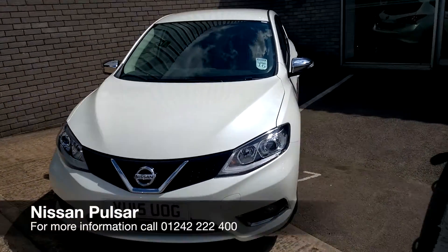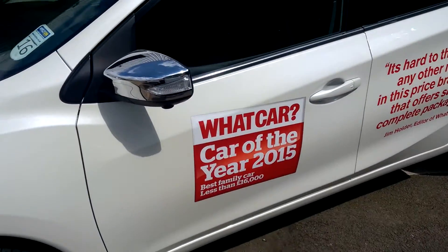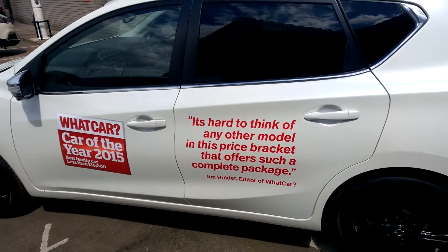This is a new Nissan Pulsar. It's a 1.5 diesel in Tecna, top of the range. As you can see here from the side, it is an award-winning vehicle for the best family car of that price bracket.